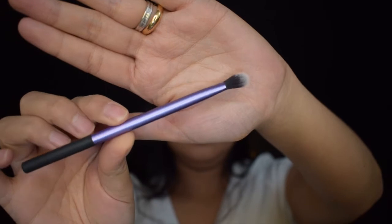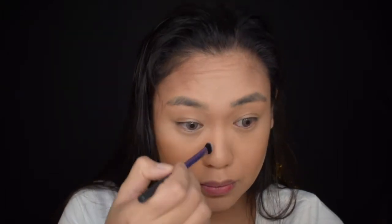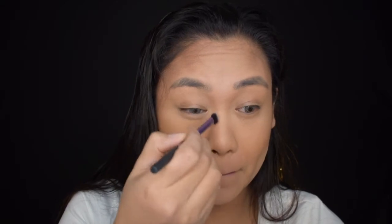Contour na natin ang ating ilong. I'm gonna be using my Real Techniques eyeshadow brush to contour my nose, at gagamitin ko yung brown color. Start lang ako sa my eyebrow, bababa. And then, kumuha lang ako ng setting powder — i-lalagay ko lang sya sa may kitna para ma-highlight o ma-lighten yung kitna. And then, i-blend ko lang ulit yung brown. Ipabrush natin lahat ng nilagyan natin ng powder kanina.